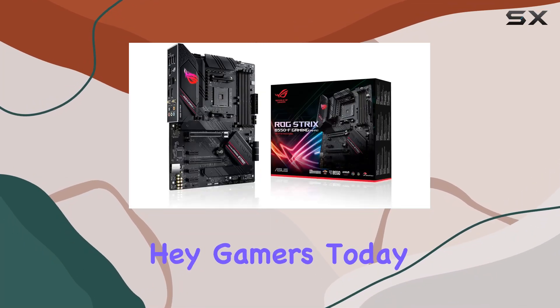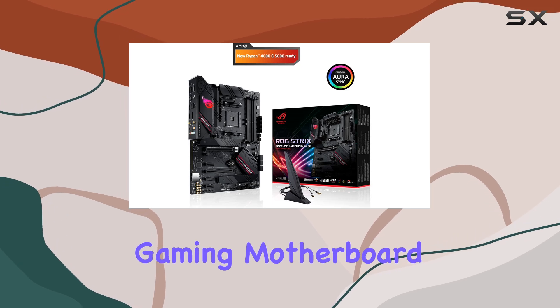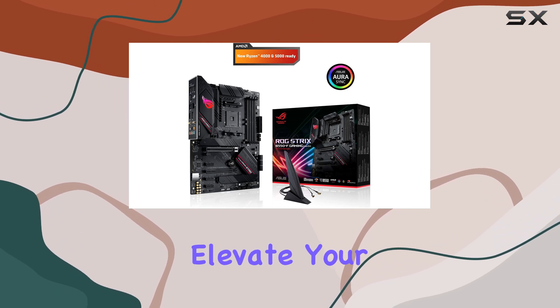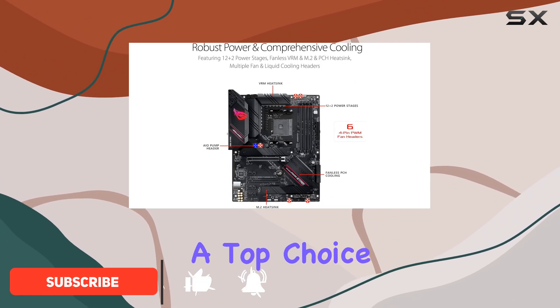Hey gamers! Today we're diving into the Asus ROG Strix B550F Gaming Motherboard, a powerhouse designed to elevate your gaming experience to new heights. Let's break down what makes this motherboard a top choice for gamers.